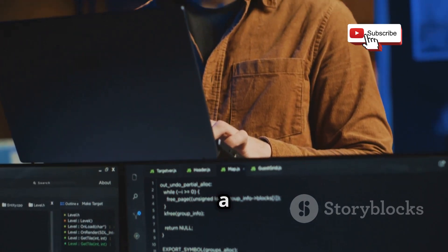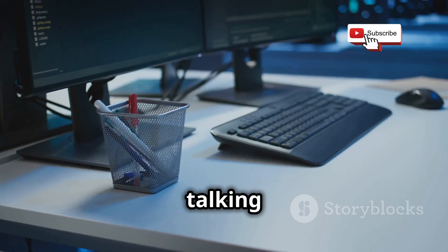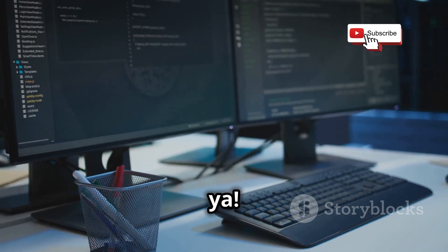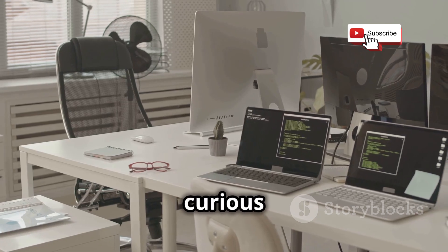And let me tell you, this is going to be a bonzer one. We're talking about setting up your very own hacking lab right here in your home. So whether you're a newbie who's just curious about this stuff,